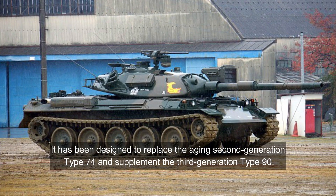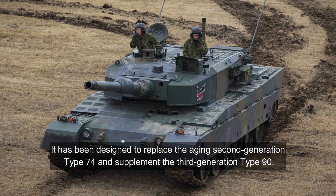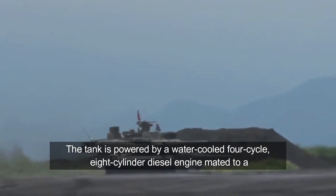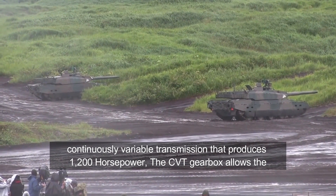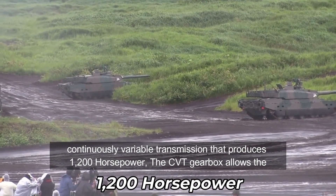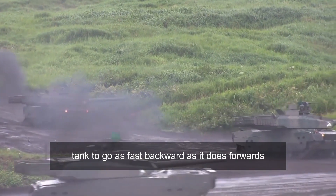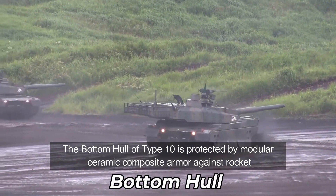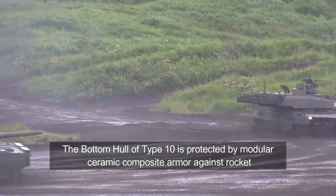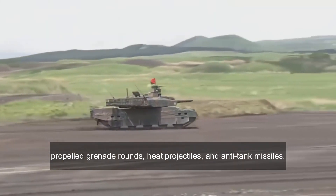It has been designed to replace the aging second-generation Type 74 and supplement the third-generation Type 90. The tank is powered by a water-cooled four-cycle eight-cylinder diesel engine mated to a continuously variable transmission that produces 1,200 horsepower. The CVT gearbox allows the tank to go as fast backward as it does forwards. The bottom hull of Type 10 is protected by modular ceramic composite armor against rocket-propelled grenade rounds, heat projectiles, and anti-tank missiles.